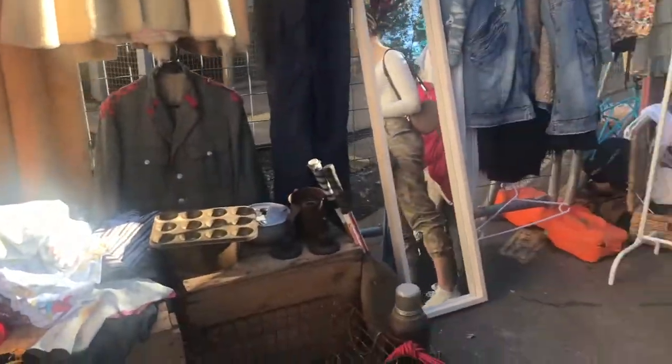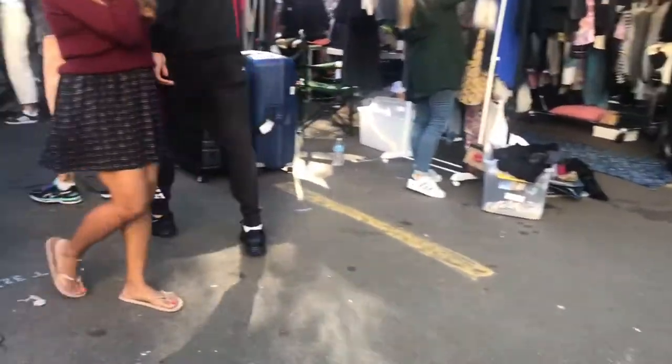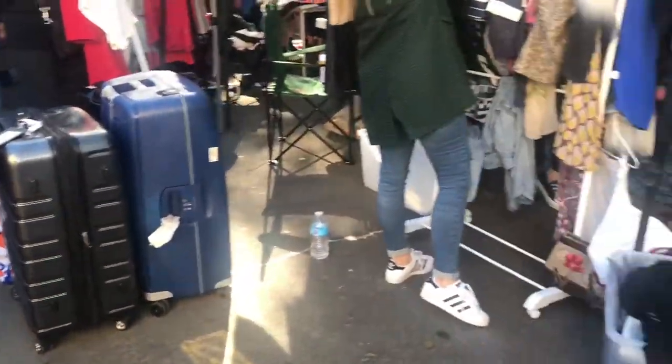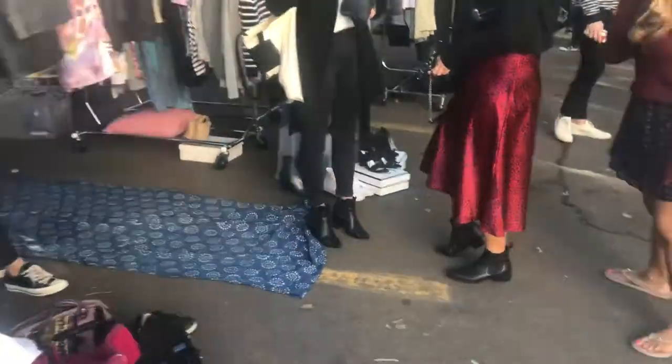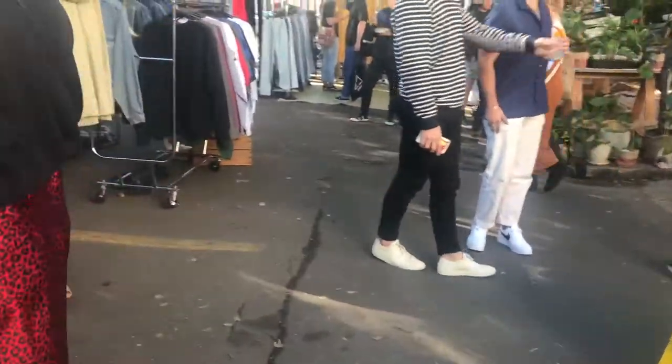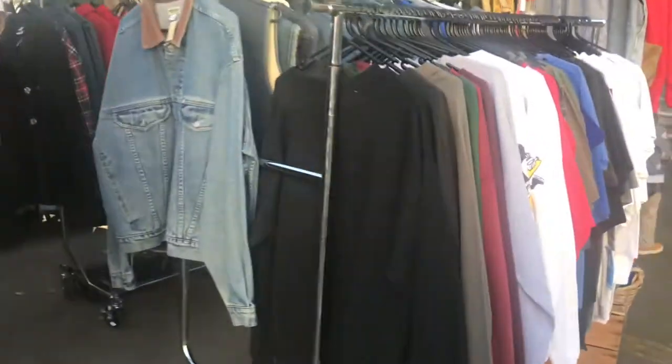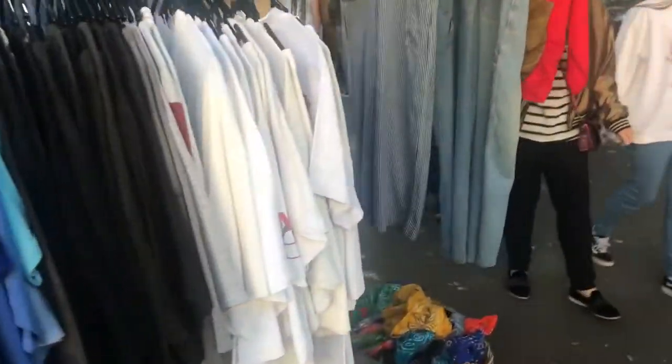$10, $5, $2 stuff. Some people are just bringing their suitcases filled with things they want to sell. I might have sold stuff here, but they ask you to pay $140 for a spot and I didn't know if I'd earn that back, so I just went ahead and donated my stuff to Salvos.